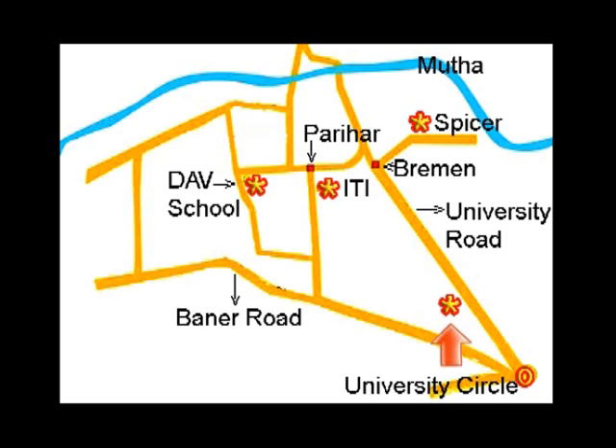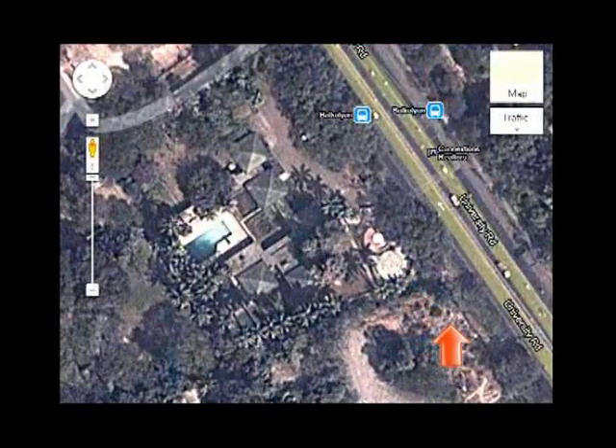Have you guessed what it is? Let's have a closer view of it. This is the university road — one half for going and one half for coming. And here is the road divider. Here is the sensory garden and here is the swimming pool. Do you recognize it now? It is Bal Kalyan Sanstha.